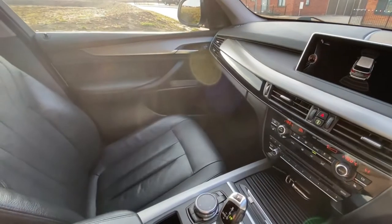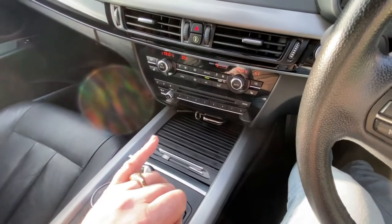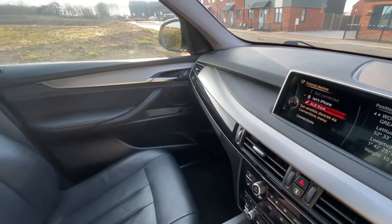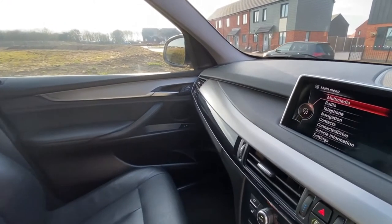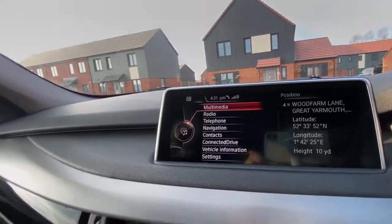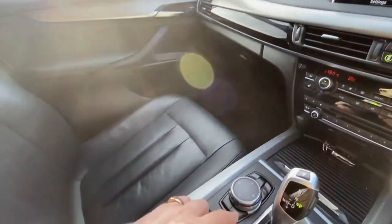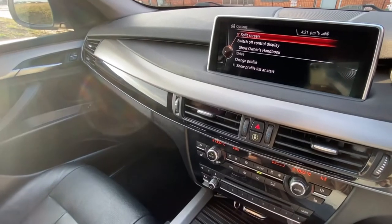With sport mode on you can really push it, and in comfort mode you can just pootle along, while eco pro mode encourages you to slow down a little and take your time. You've also got multimedia — you can store 20 gig of data in there: your favourite songs, telephone navigation, and contacts all stored in the car, with a positioning split screen as well.